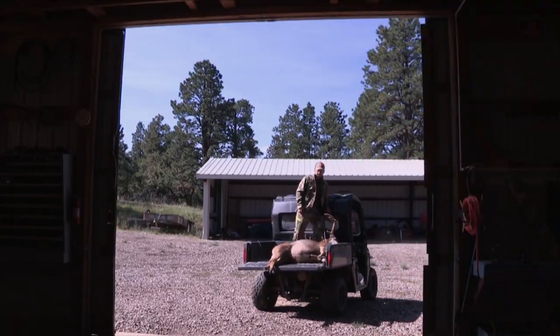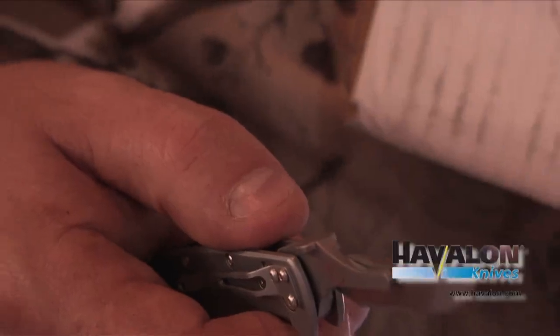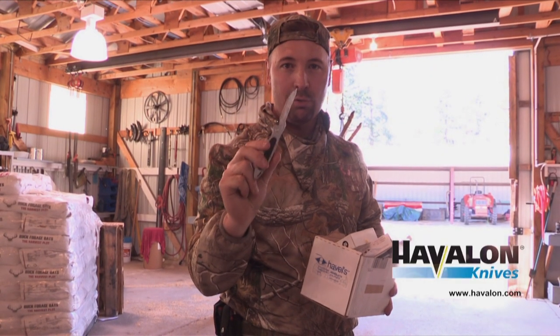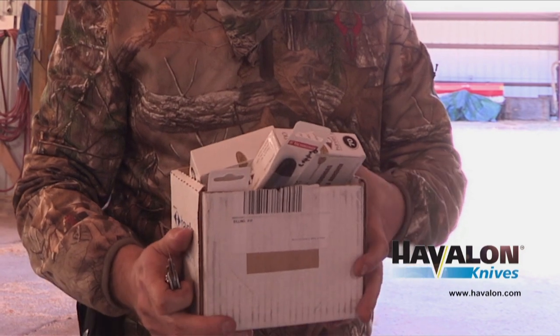We haul him back to the barn and I get the Havalon knife out and we're just going to town on this deer. The Havalon knife — there's nothing better than a surgical blade. Keeps a great edge and when it gets dull, we put a new blade on. Doesn't that make life easy? We got every blade in the country that they make.